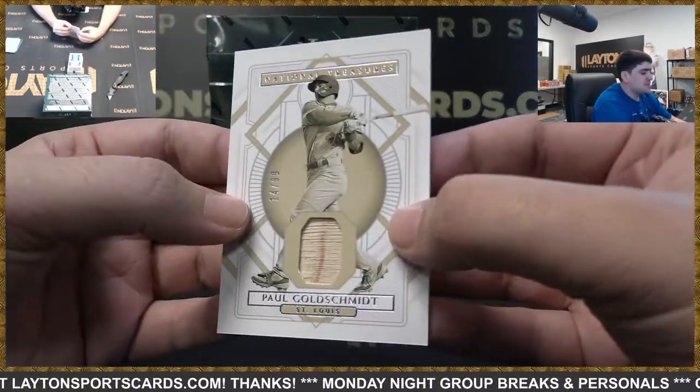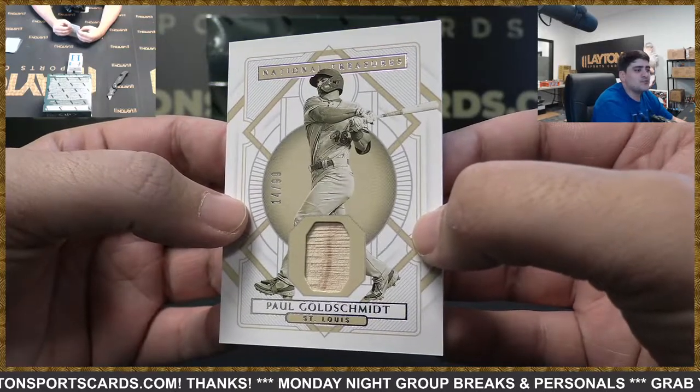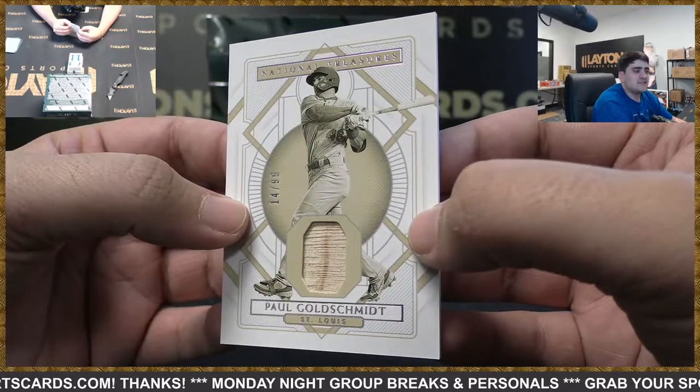Behind that we've got Cardinals to 99 — it's going to be a Paul Goldschmidt with the bat relic there for Goldie.